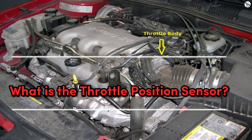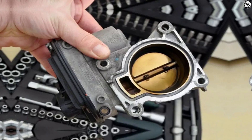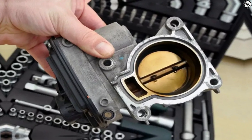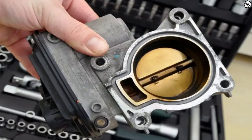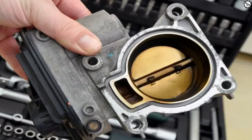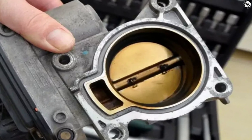What is the throttle position sensor? Before we get into the symptoms, let's quickly understand what a throttle position sensor does. Think of it as a small but essential gadget that communicates with your car's engine, telling it how far you press the gas pedal. It's like the middleman between you and your engine, ensuring you get the right amount of power when you need it.